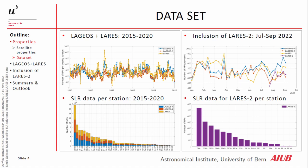For the inclusion of LARES-2, we started mid-July and only up to September 2022. By the end of August we already have normal points for LARES-2 on the same level as for the LAGEOS satellites, so it is tracked very often. Here we also see the SLR data for LARES-2 per station — 16 stations, with Matera and Yarragadee providing the most data.